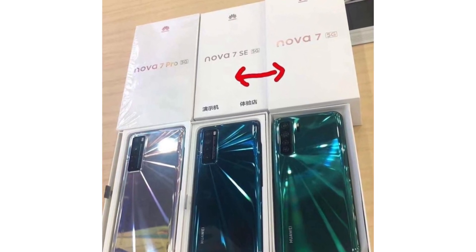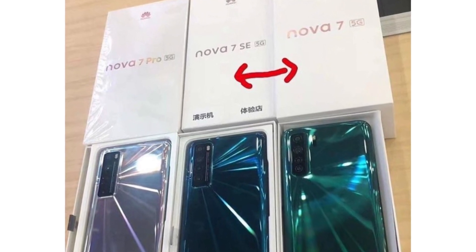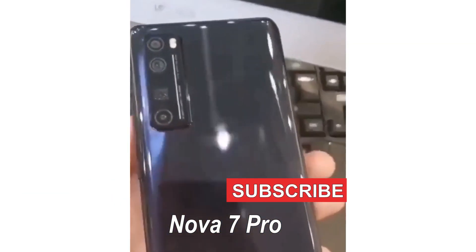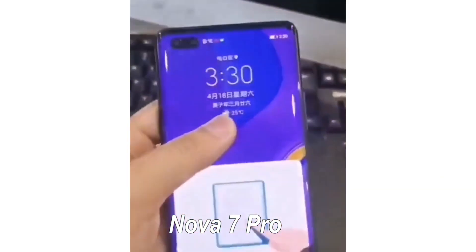The forthcoming Huawei Nova 7 series is going to be the Huawei Nova 7 Pro, Huawei Nova 7, and Huawei Nova 7 SE. What are the major differences between these three smartphones under the Huawei Nova 7 series?